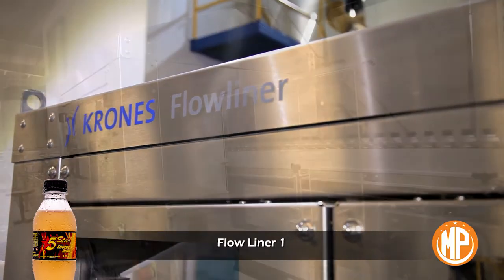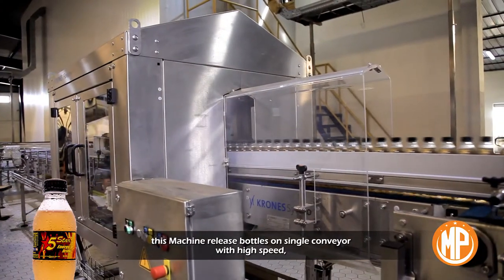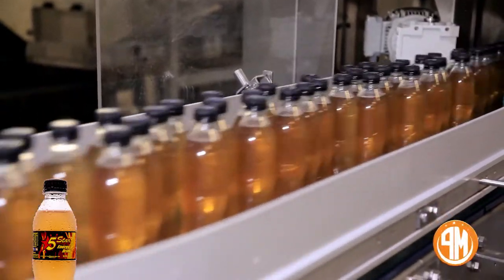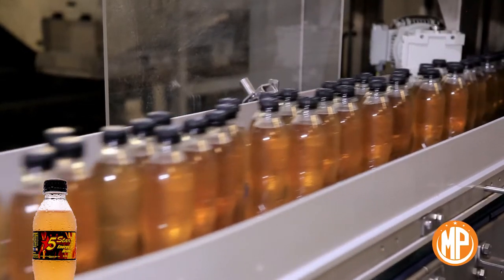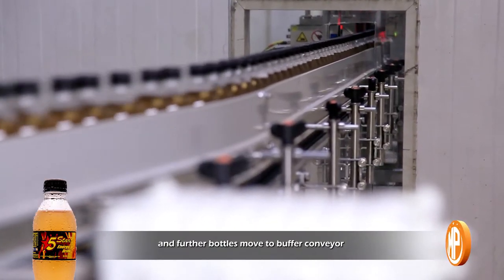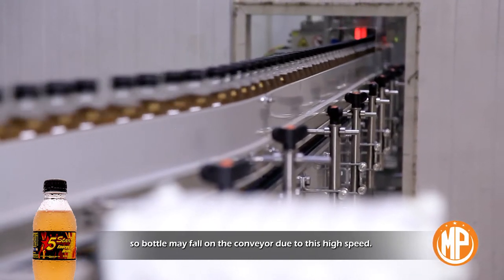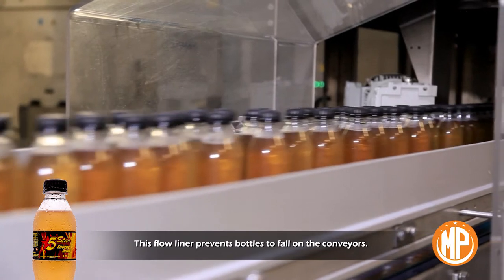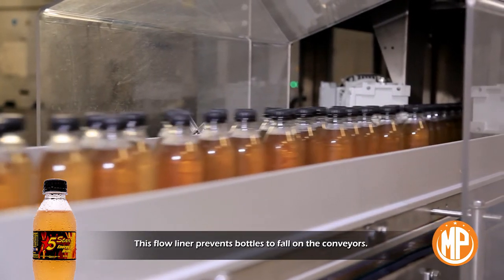Flow liner one: this machine releases bottles onto a single conveyor at high speed. Bottles move to the buffer conveyor, and bottles may fall on the conveyor due to this high speed. This flow liner prevents bottles from falling on the conveyor.